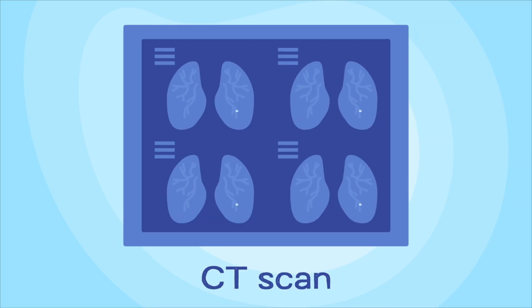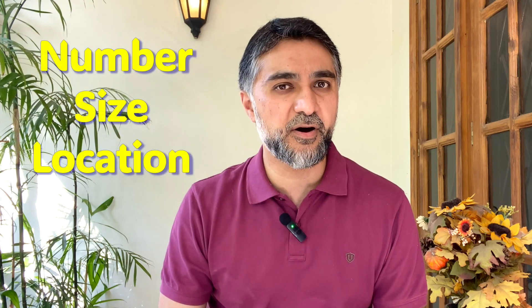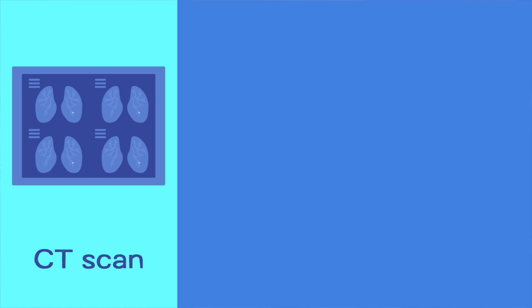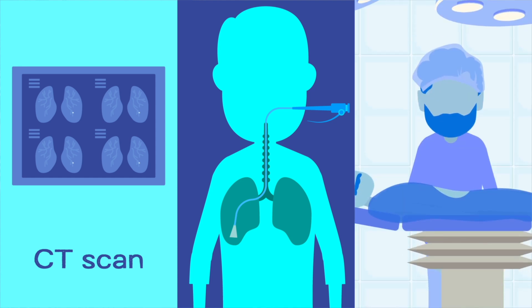Having a spot or a nodule does not always mean it's cancer. Sometimes it may be because of a past infection or some other disease process and may just need to be watched over time. Based on the number of spots, their size, and their location, your doctors will recommend what to do next. It could be monitoring with serial CT scans, a biopsy using bronchoscopy or CT guidance, or surgery to remove the spot if it looks very suspicious.